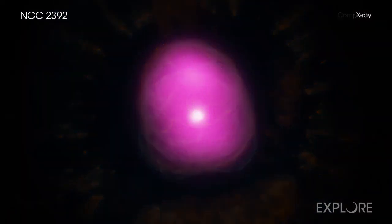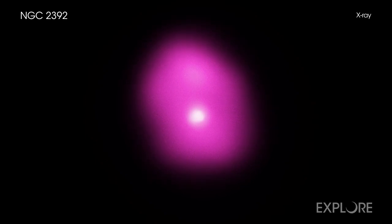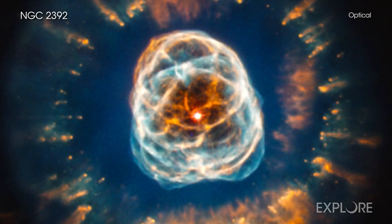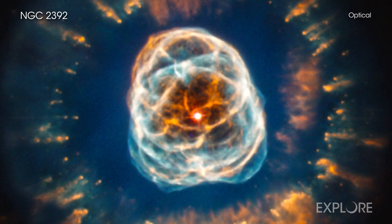X-ray data from NASA's Chandra X-ray Observatory show the location of million-degree gas near the center of NGC 2392. Data from the Hubble Space Telescope reveal the intricate pattern of the outer layers of the star that have been ejected.